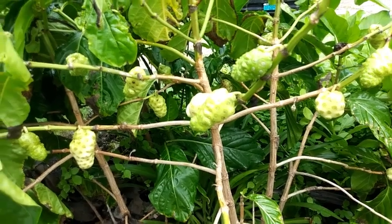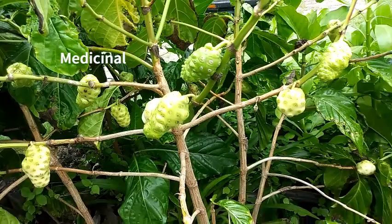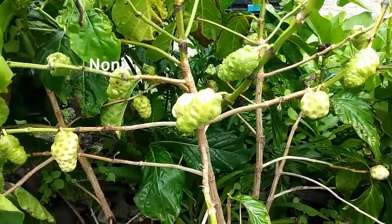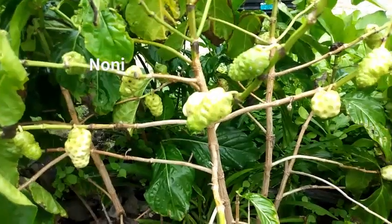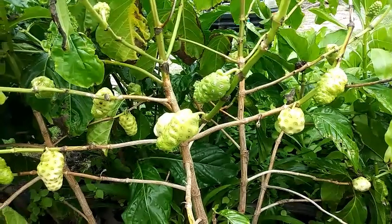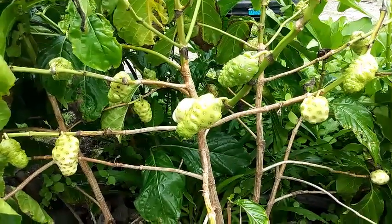Now onto the medicinal plants. This one is noni — it grows in other tropical countries, not just the Caribbean. It has so many uses; I would tell you to really try and do some research on this plant because it does so many wonderful things.